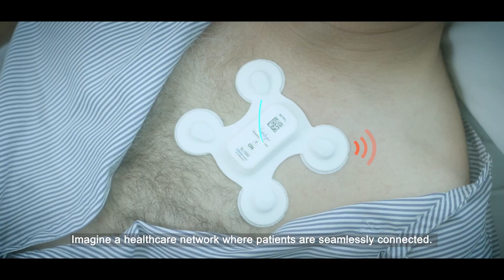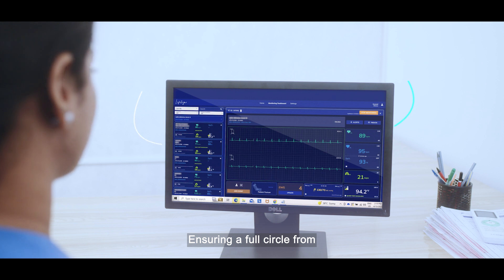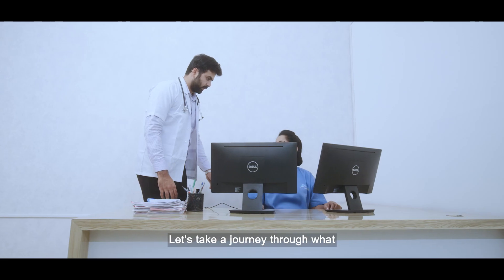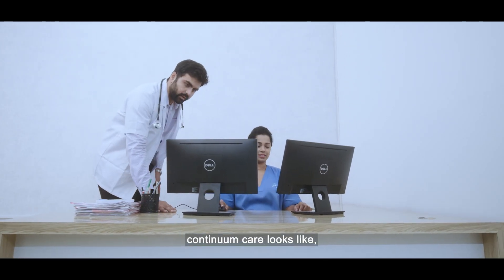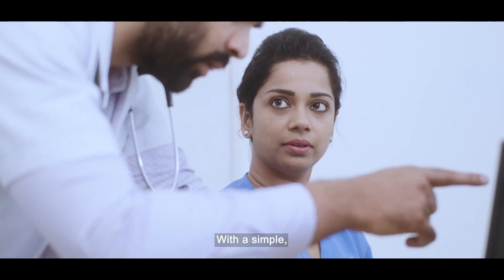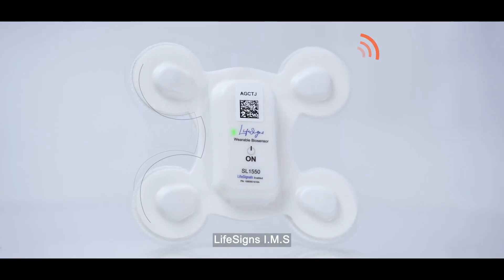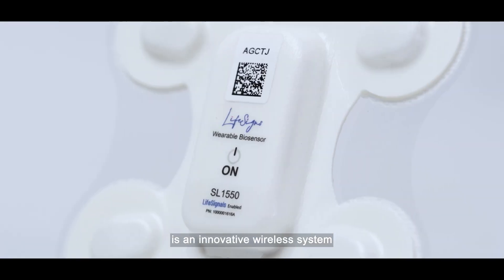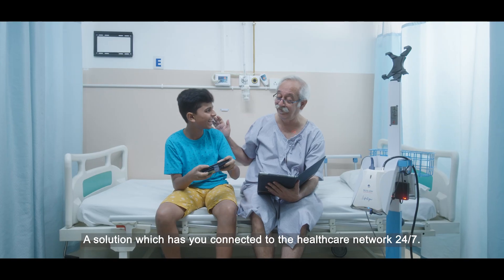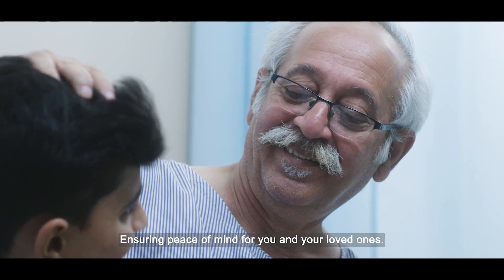Imagine a healthcare network where patients are seamlessly connected, ensuring a full circle from ambulatory care to in-hospital and home care. Let's take a journey through what continuum care looks like for doctors, nurses, and patients. LifeSigns IMS is an innovative wireless system designed to ensure patient safety and comfort at all times — a solution which keeps you connected to the healthcare network 24/7, ensuring peace of mind for you and your loved ones.